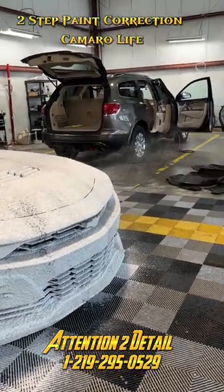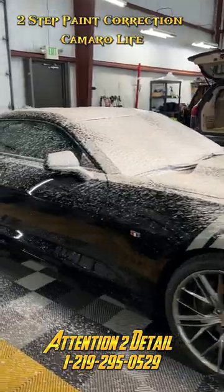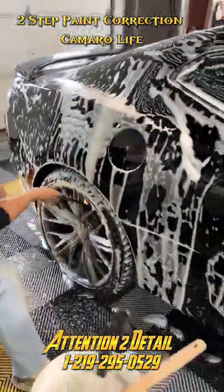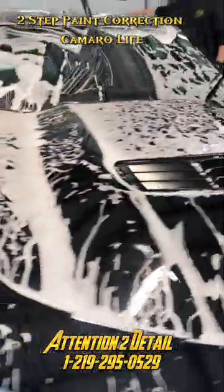What's going on everybody? Aaron here with Attention to Detail, Luxury Detailing, and Coatings here in Griffith, Indiana. We're doing a two-step paint correction on this 2020 Chevy Camaro. Right now you're watching our state-of-the-art hand wash and decontamination process, iron decontamination, and clay bar treatment.